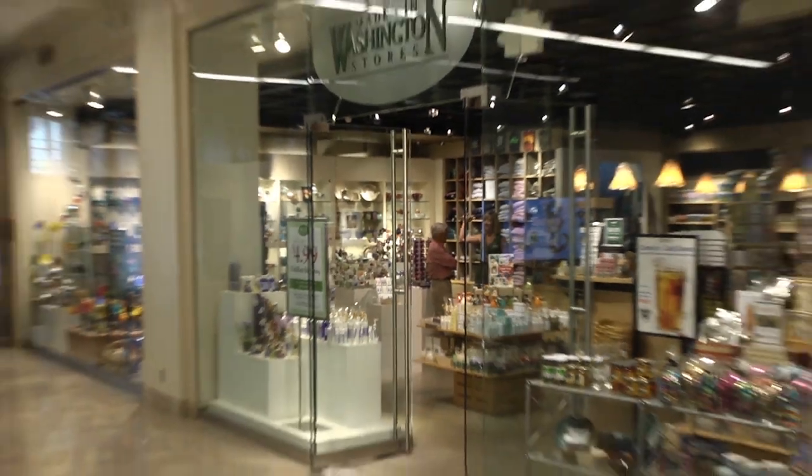Hi Holly. Hi Mike. Thank you so much for having me. Welcome to Made in Washington. I love it here — I've had such a fun time looking at all of the things here in the Made in Washington stores.